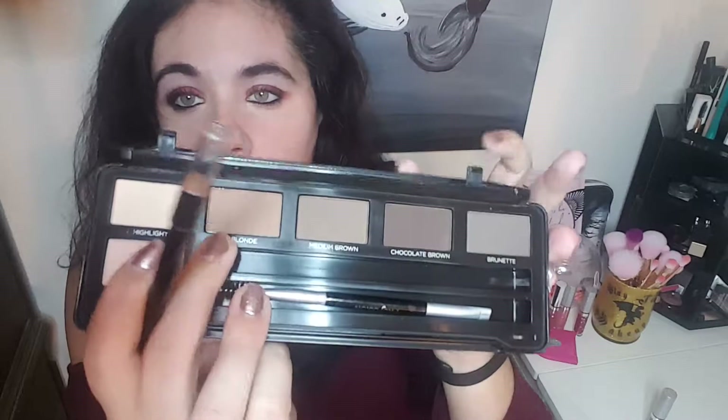And it comes with an eyebrow pencil and a spoolie, and then there's also an eyebrow brush. So you can define and draw some lines. But I'm never really good at drawing eyebrow lines. It looks like it's a nice dark color — dark brown. So I don't think it'll work if you have blonde hair and blonde eyebrows, but there is a blonde eyebrow shade right here.